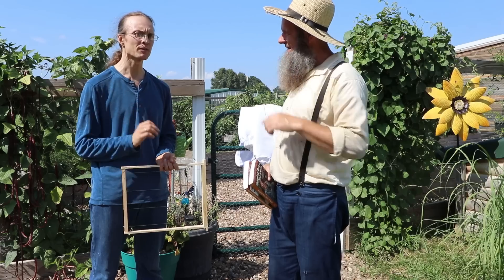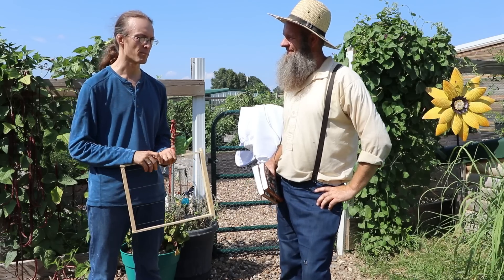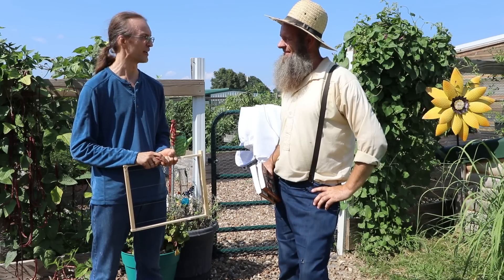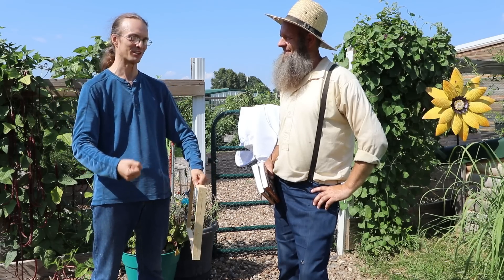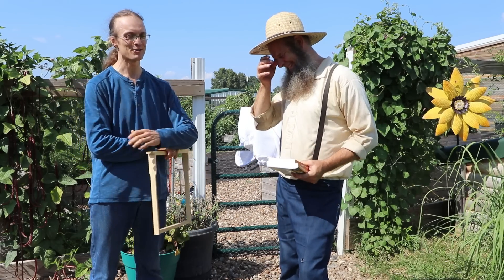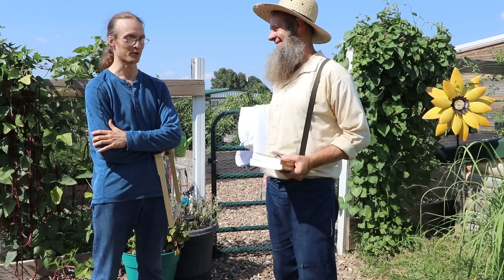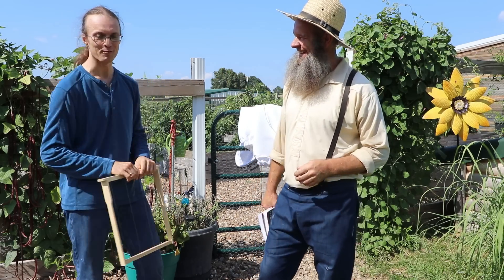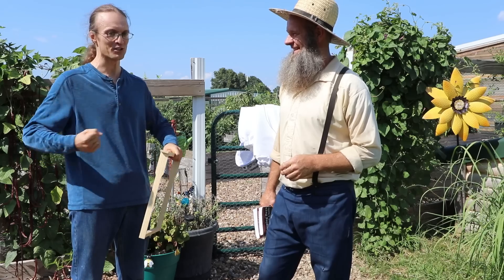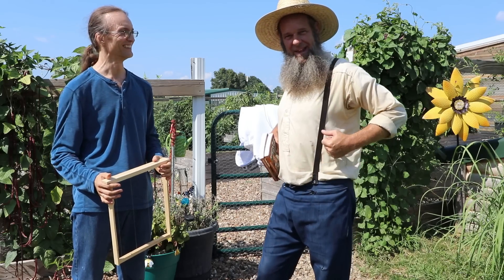I visited a treatment-free beekeeper with 800 colonies in Vermont this summer — managing them pretty much on his own. He actually enjoys having them in vertical stacks because when he picks up a 65-pound box, it keeps him strong and going at the age of 65. He started off with three, four, five hives, and has been doing it for 40 years. So if you want to do beekeeping for another 40 years and don't mind all the strain, after 30 or 40 years you may actually enjoy carrying the very heavy stuff — and have a back like an ox.